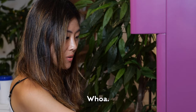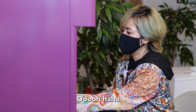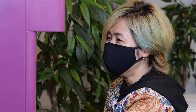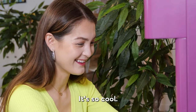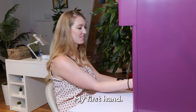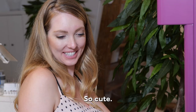Whoa. I like it. This one got to roll. It's so cool. The application is like wildly perfect. First hand. So cute.